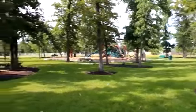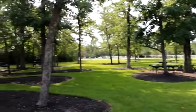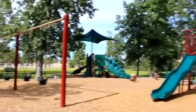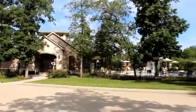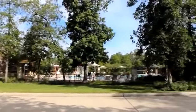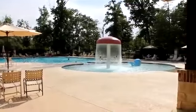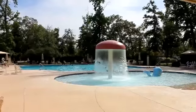There is a rec center, picnic pavilion, and grassy area with picnic tables where you can relax with your family, and a great playground. There is also a fabulous pool that overlooks the lake, which only residents can enjoy.